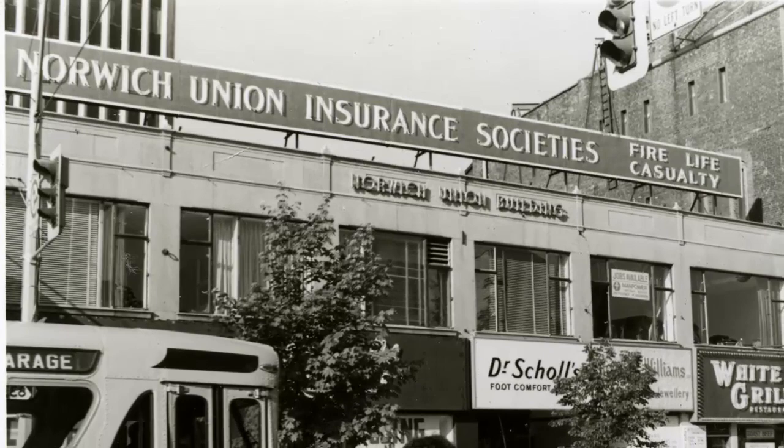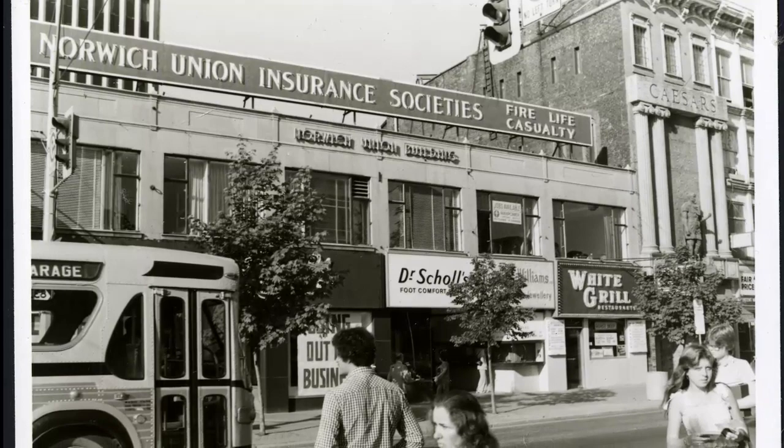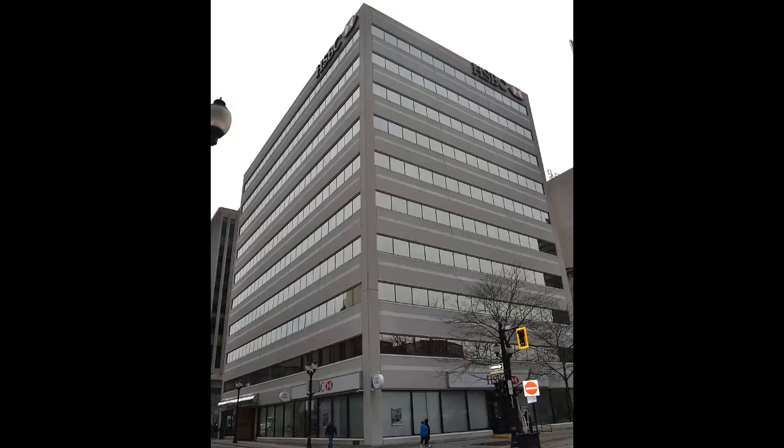Those businesses included Fashion Craft, Dr. Scholl's, Howard Williams and the White Grill restaurant. You can also see Caesar's Restaurant just on the right of the photograph. The Norwich Union building was demolished in the summer of 1977 for the construction of the present-day ten-story banking building there now.